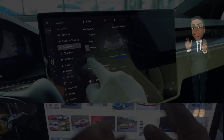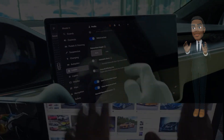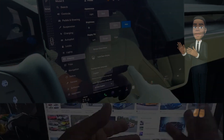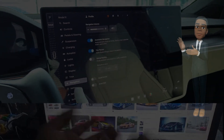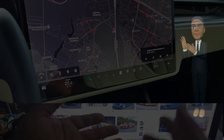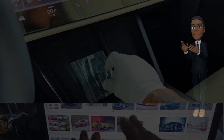The 2024 Model X is equipped with Tesla's latest advancements in electric vehicle technology. A powerful, state-of-the-art battery pack ensures an impressive range on a single charge, addressing one of the common concerns associated with EVs. The dual-motor setup provides lightning-fast acceleration, delivering a thrilling driving experience.